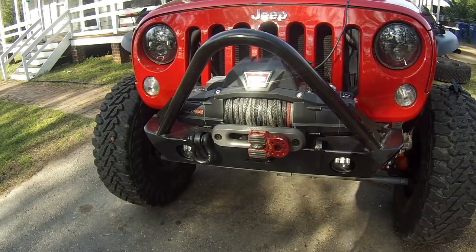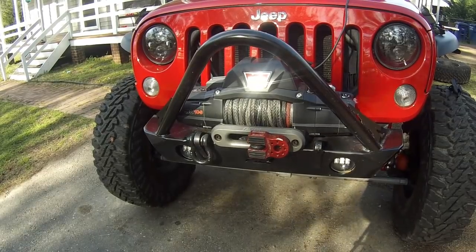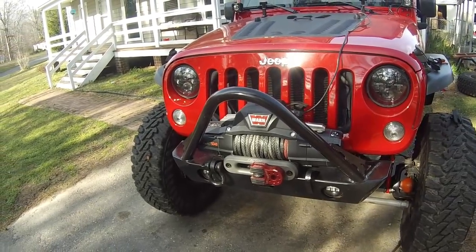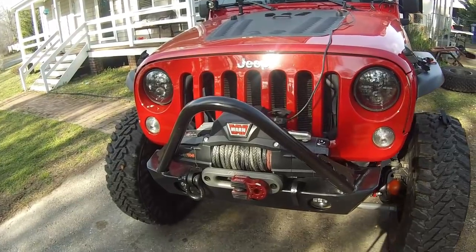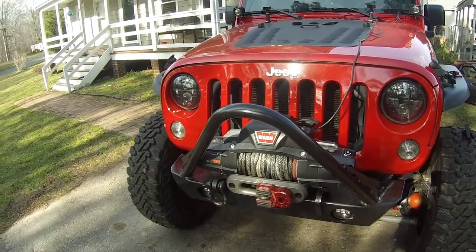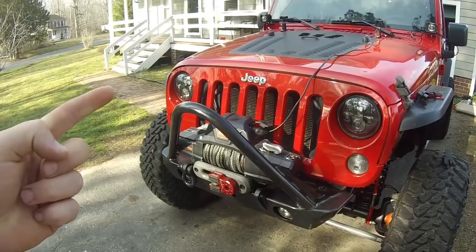Before we get started, I like Warn winches — that's what I prefer to run. I want to hear from all you guys in the comments: put what winch you have, what brand, if you'd recommend it, if you like it, if you hate it — just so people watching this video can see what everybody else likes. But let's hop right into number one.